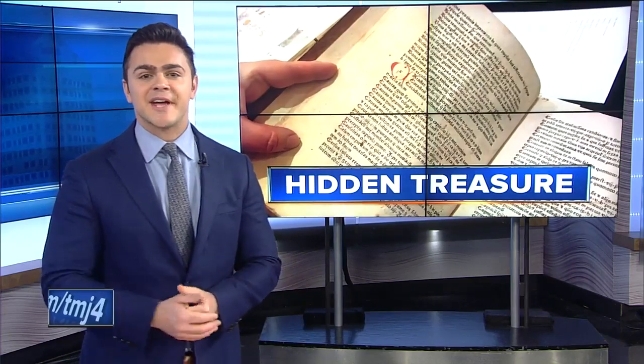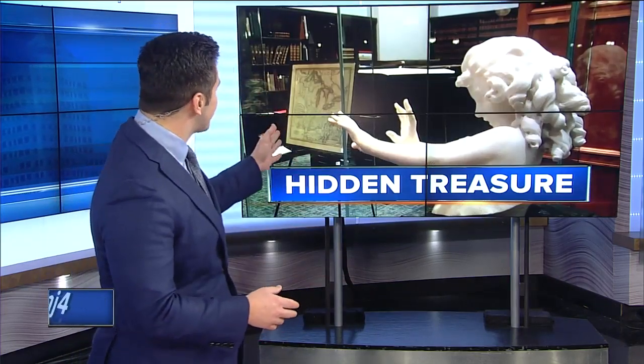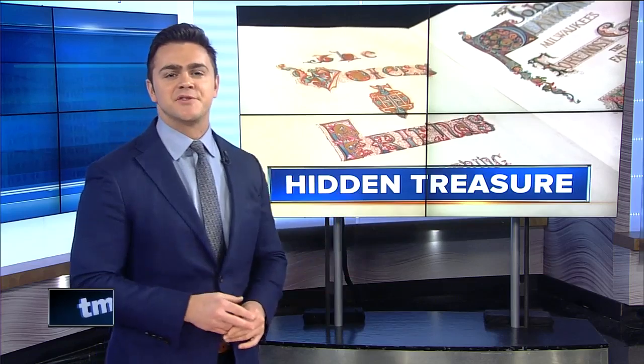Susan, from presidential signatures to one-of-a-kind manuscripts, these are just some of the about 6,000 items you'll find inside the Milwaukee Public Library's rare books room.